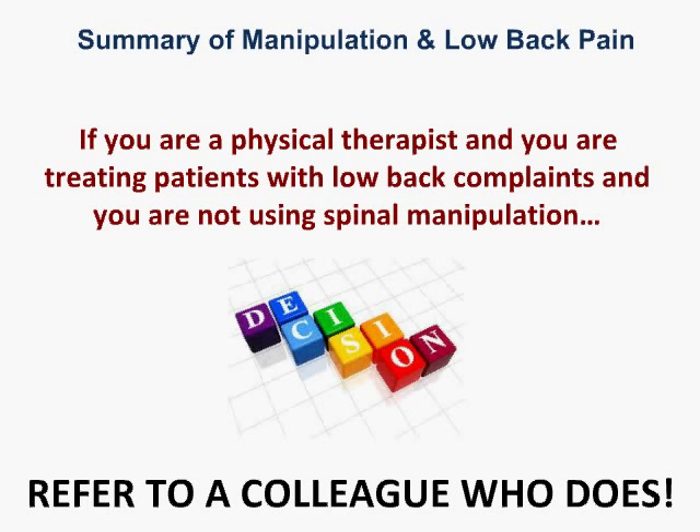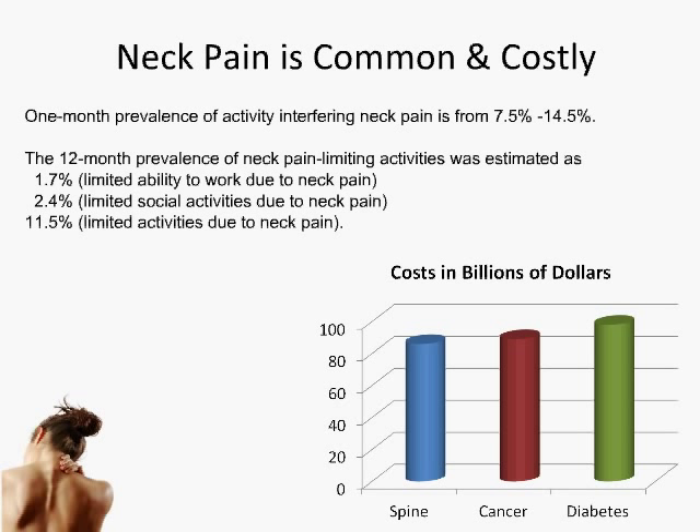Let's switch to neck pain, which is also very costly and quite prevalent. There's data even at this conference suggesting that it doesn't resolve in the ways we often think it does. Spine cases in the US cost a lot, and that includes neck and back pain care.